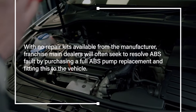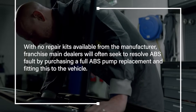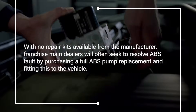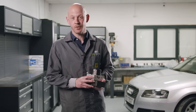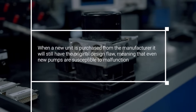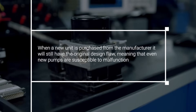With no repair kits available from the manufacturer, franchise main dealers will often seek to resolve the ABS fault by purchasing a full ABS pump replacement and fitting this to the vehicle. Not only are these very expensive, but this means that you will also have to pay out for coding of the control module. When a new unit is purchased from the manufacturer it will still have the original design flaw, meaning that even new pumps are susceptible to a malfunction.